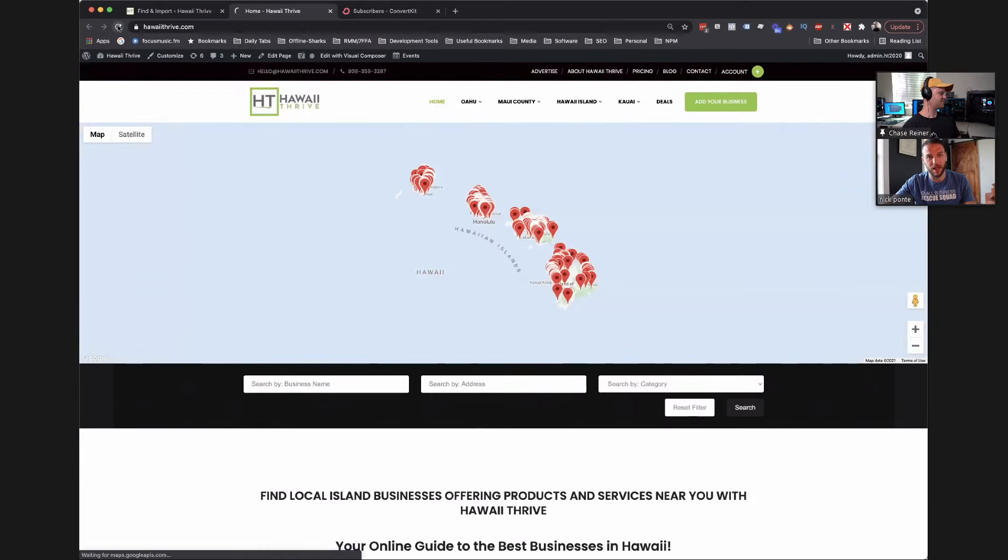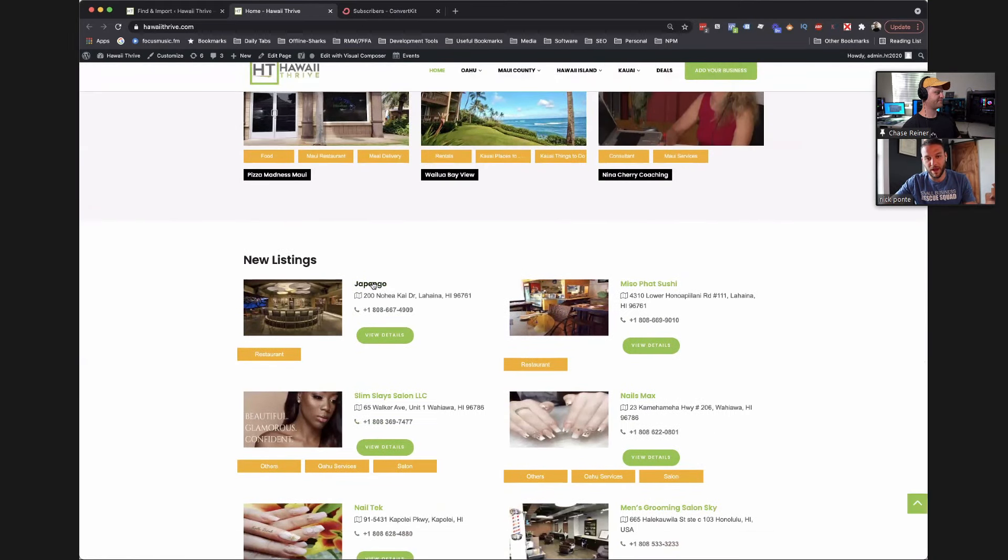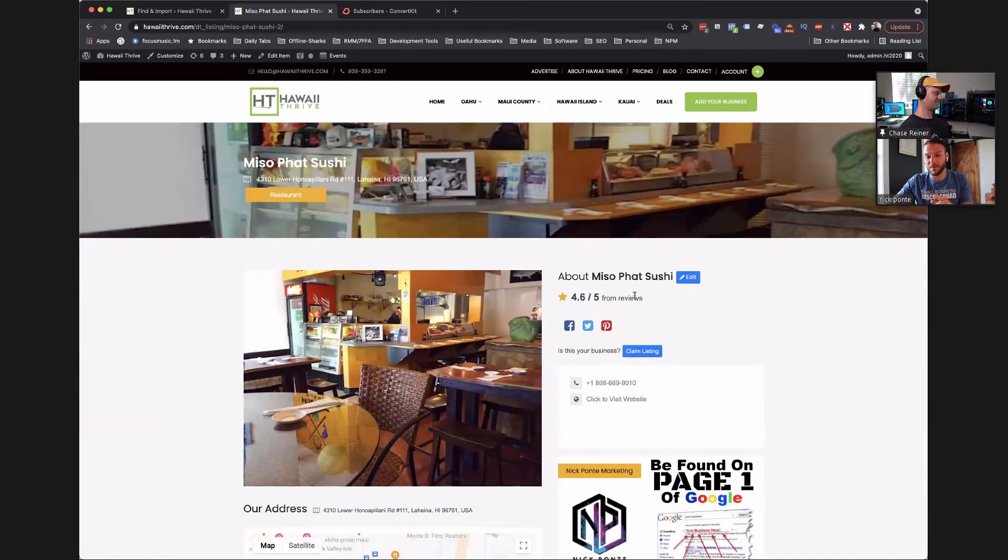I'm not going to import all of them since this site is live. I'm just going to add Me So Fat Sushi — I love that place — and Japango. When you select these businesses, you can give them a different category; I'll select 'restaurant' since they're sushi restaurants, and I'll hit import. Miso Fat and Japango have both been imported. If I go to the front of my website and refresh, you'll see that Japango and Miso Fat have both been given a listing — just like that — with pictures from their Google business listing.